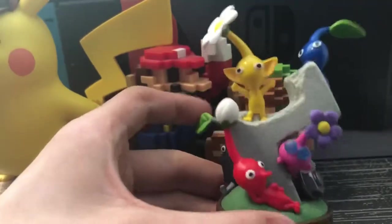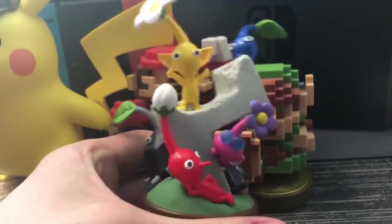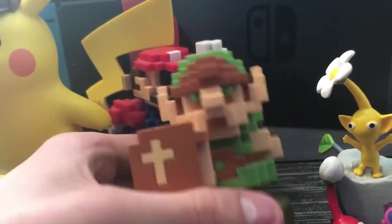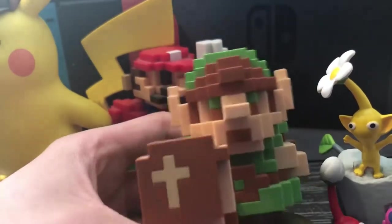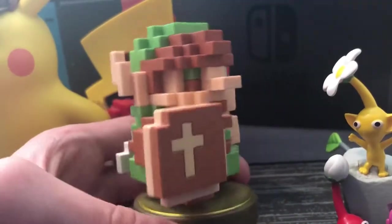Then we have the Pikmin amiibo. We have just a bunch of different Pikmin on it. I like this one — it came with a Pikmin 3DS game which I just haven't even beaten. Why can't I ever beat Pikmin games? It's not that they're hard, it's just that I lose interest instantly.